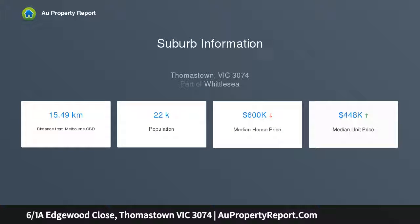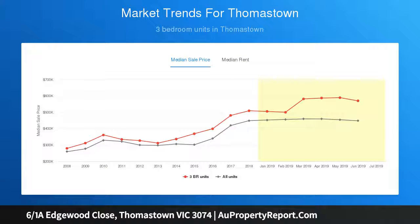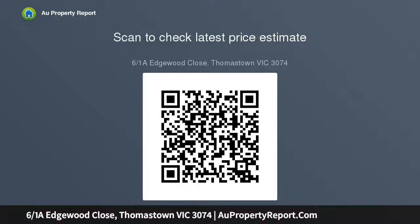Featuring open plan living, fully equipped kitchen, 2 bedrooms, sparkling bathroom, separate laundry and toilet, with a lock-up garage, private driveway, large courtyard, gas ducted heating, split system air conditioning, in a great location and without body corporate fees — it sounds great to me.